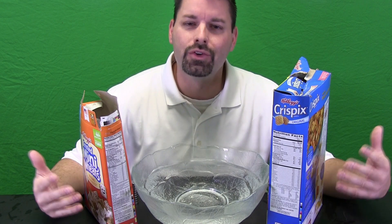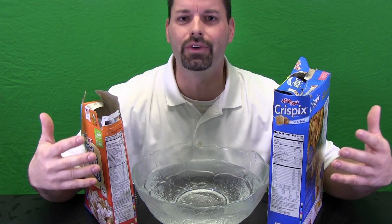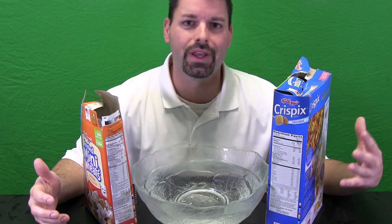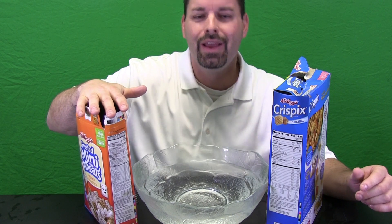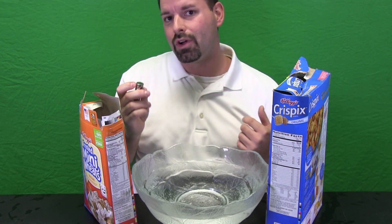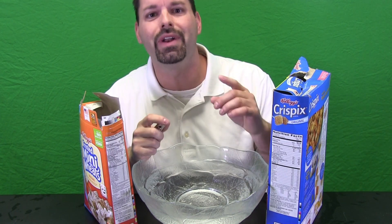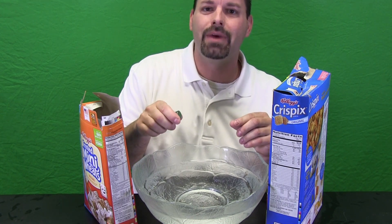All you need to do is take a walk down the breakfast cereal aisle in your food store and take a closer look at some of the nutrition labels. This type of cereal actually has 40 percent iron, but this one right here has 90 percent iron. It is really neat to just grab a box of cereal, get some water and a really strong magnet, and try it out for yourself — experiment and see if you can get the iron in the cereal to be attracted to the magnet.